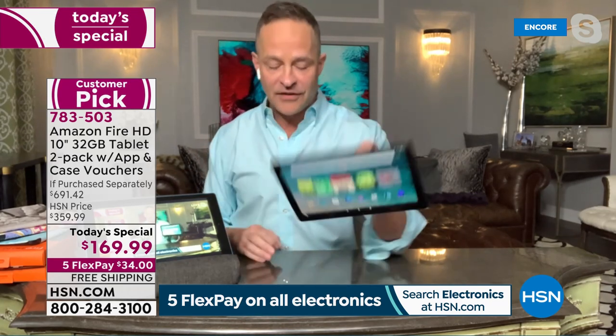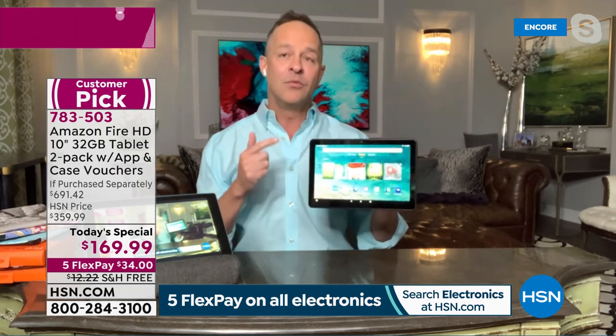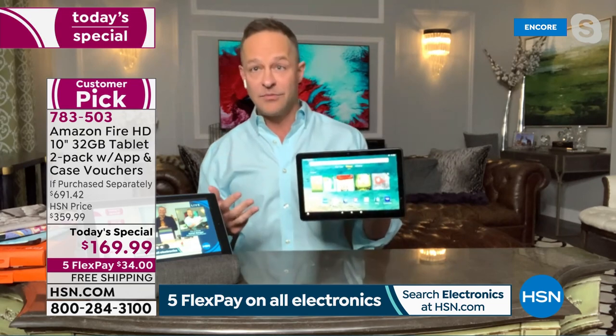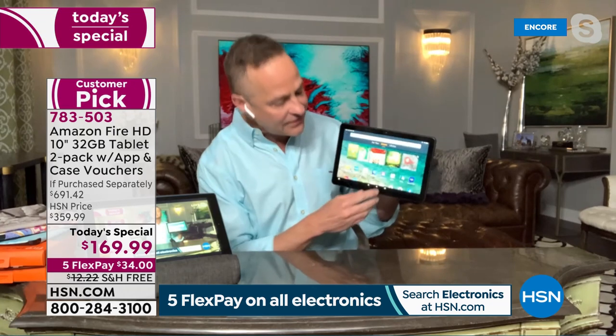Do you see what I just did? I accidentally dropped my tablet. Do you see what the screen looks like? It's perfect still. These screens are made tougher — it's actually a material called alumino silicate. I would not do that with any other tablet I sell on air, and I sell a lot of tablets. I'm comfortable doing it with these because they're made to withstand bumps and bruises, scratches, and nicks that would otherwise ruin or break your tablet.